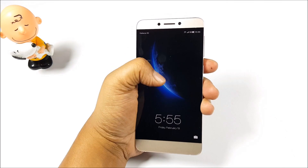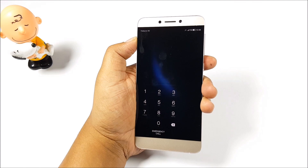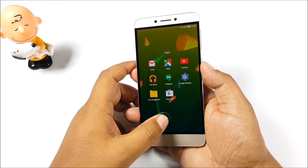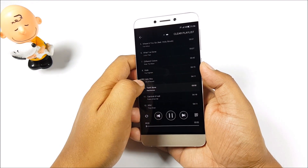There are some neat additions in EUI, like it recognizes which hand the phone is being held in. These nifty additions make for a very polished user experience. And as you can see, there is no lag in the animations — we didn't face any lag or stutter in the UI at all.